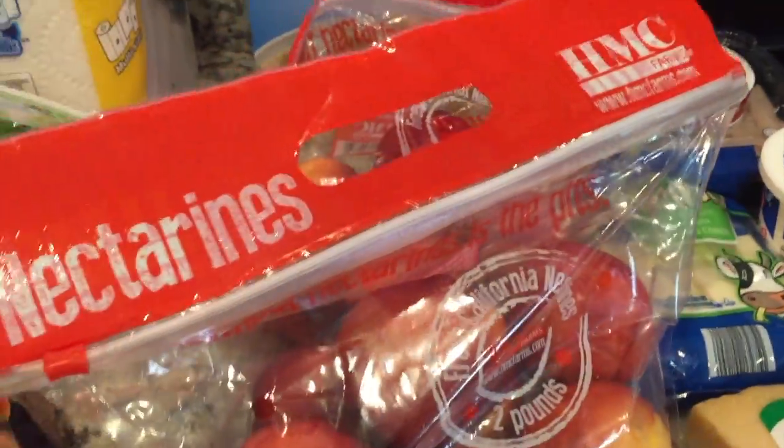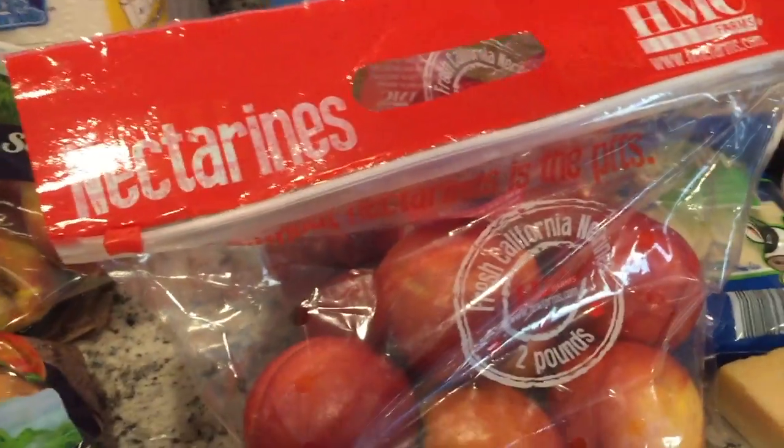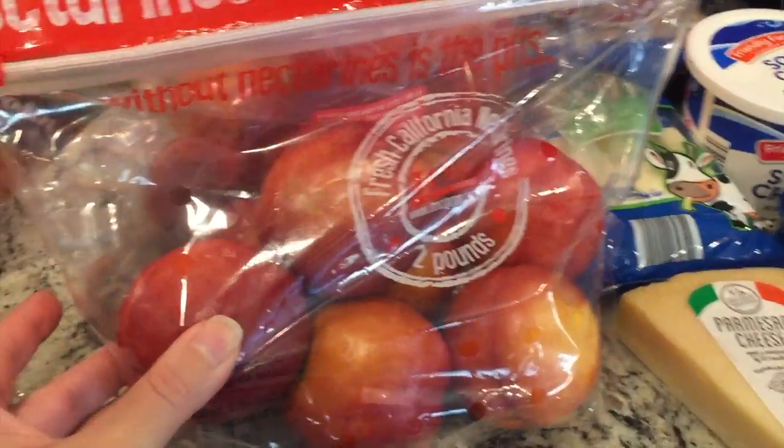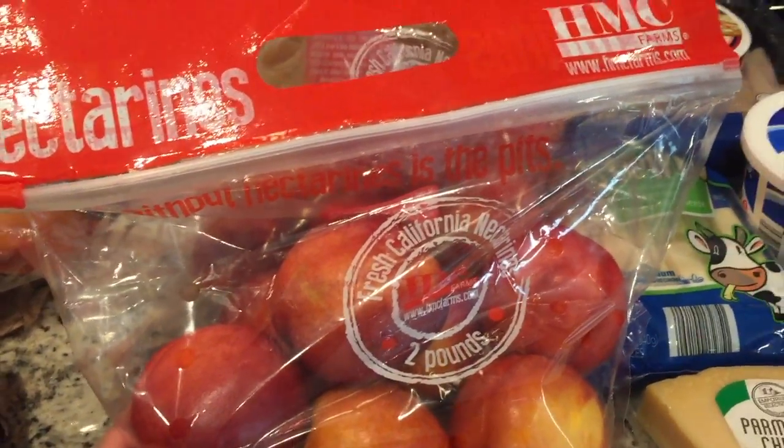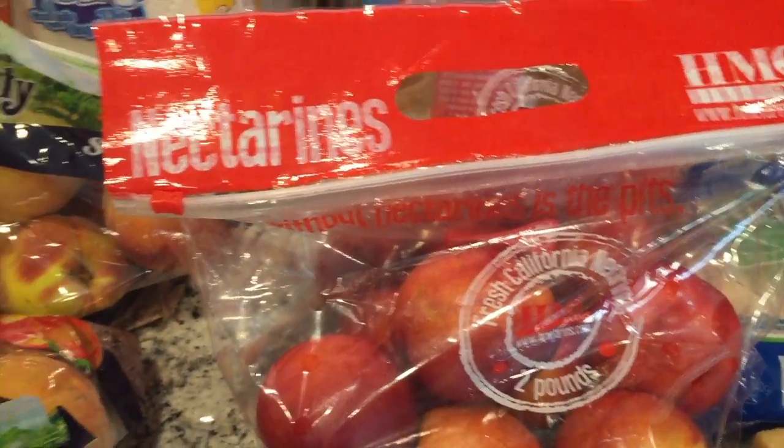And then a couple bags of nectarines. These were on sale — I think around $1.90 for a two-pound bag. Hopefully these are good; the ones we got previously have been really, really good, so I'm hoping that remains true.